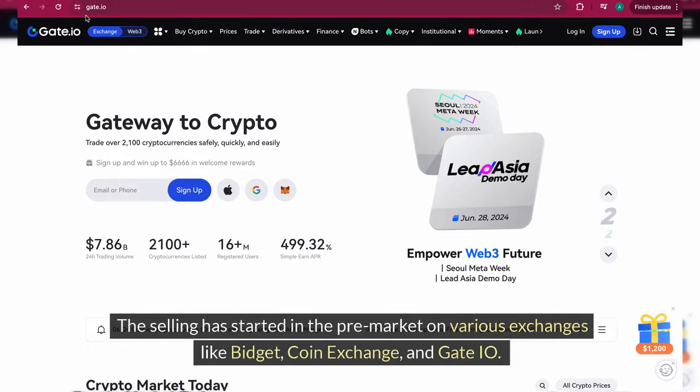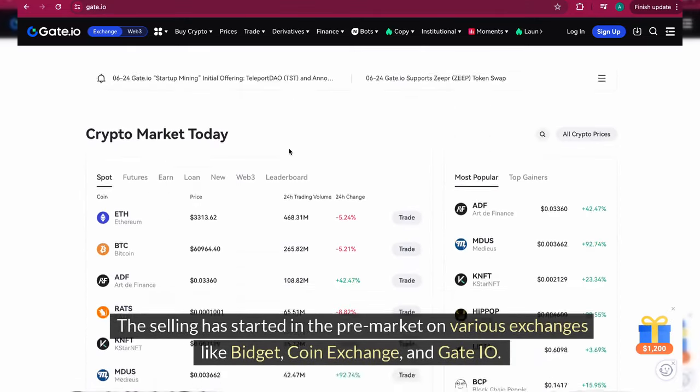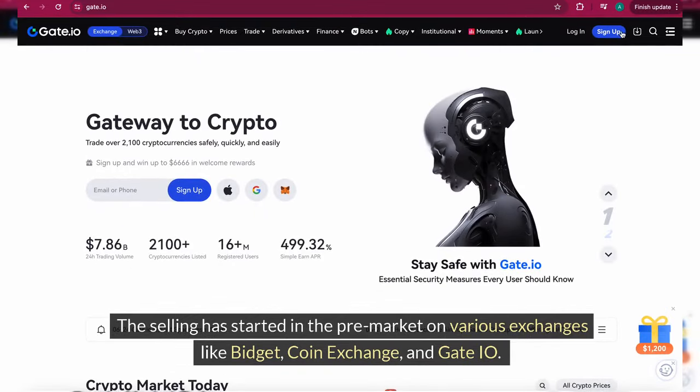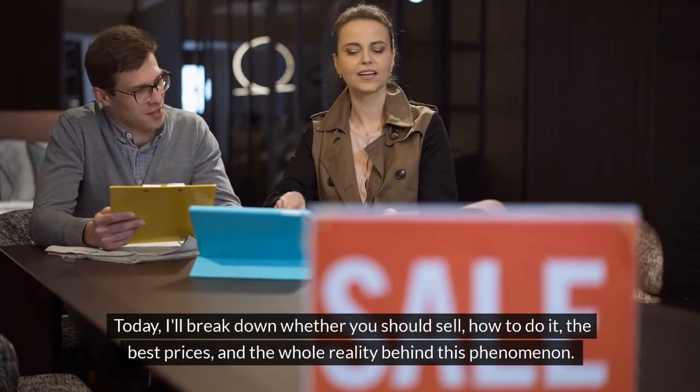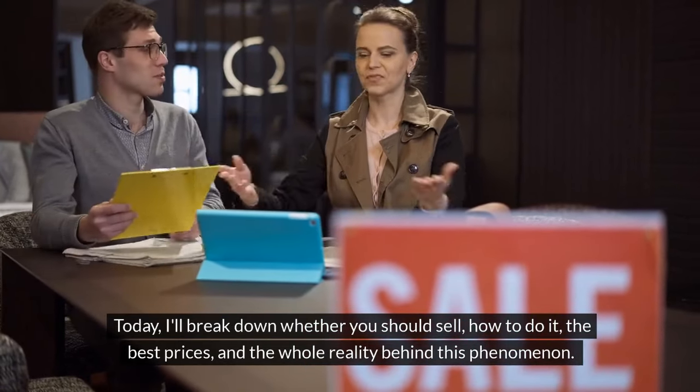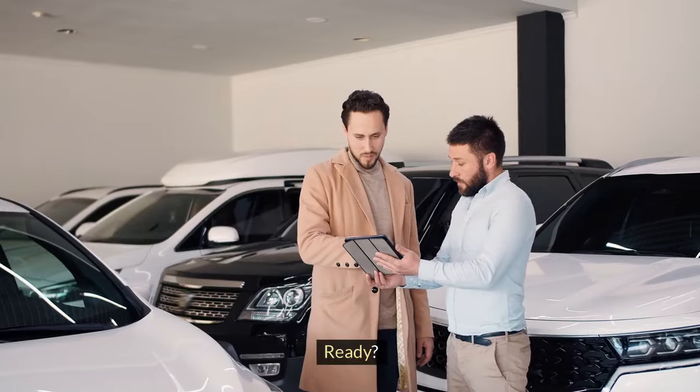The selling has started in the pre-market on various exchanges like Bidget, CoinExchange, and Gate.io. Today, I'll break down whether you should sell, how to do it, the best prices, and the whole reality behind this phenomenon. Ready? Let's go.